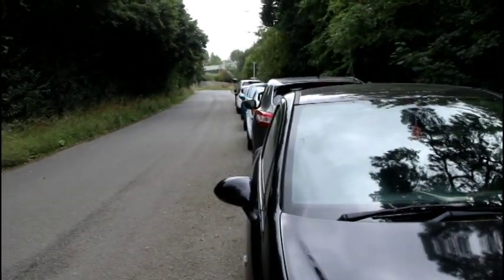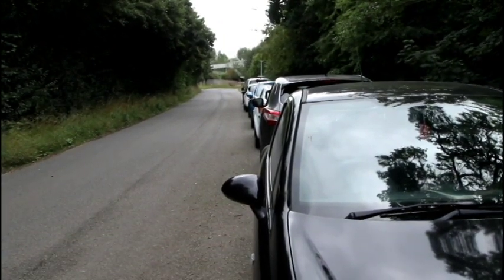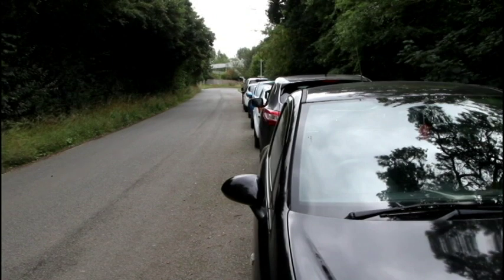I guess when the prison was built, there weren't as many cars — people didn't have as many cars, should I say.